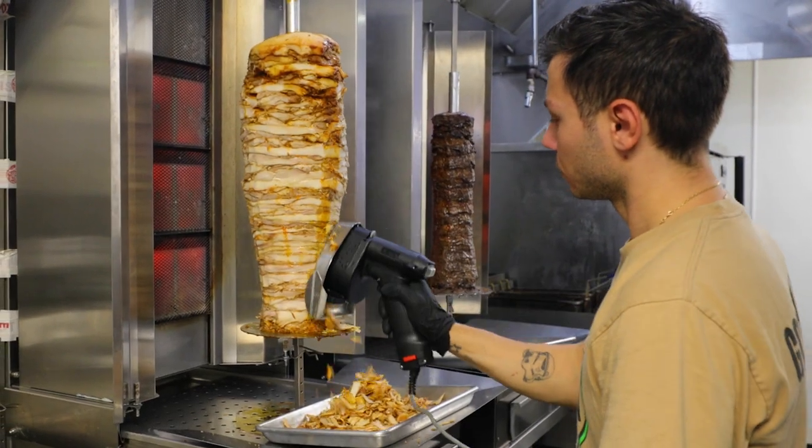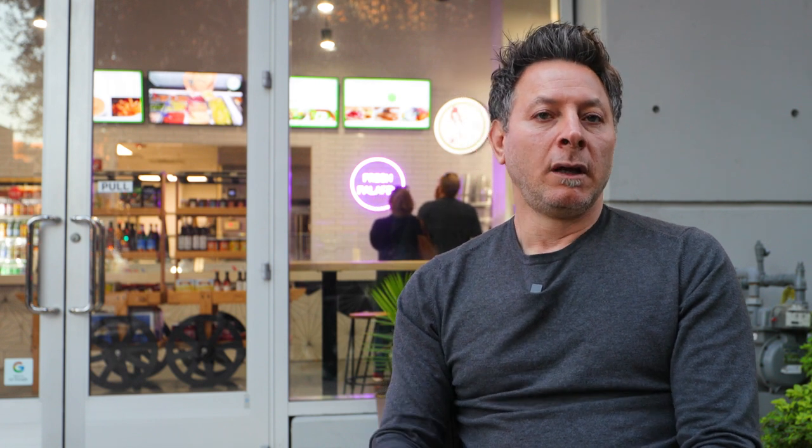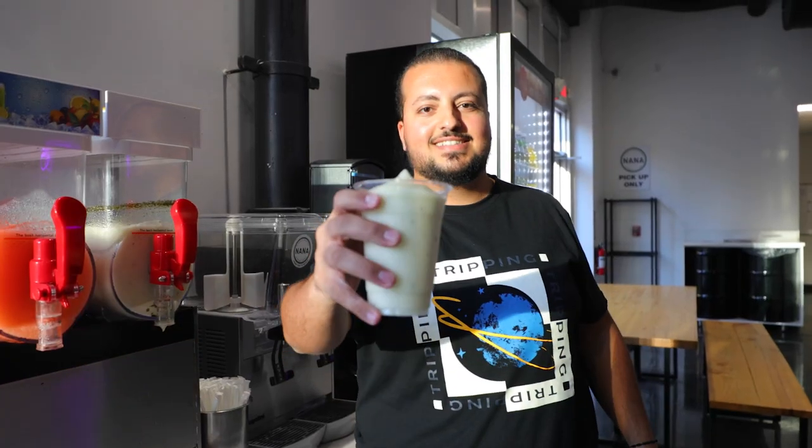Our meat is halal. Everything solid — the hummus, the falafel — everything we make fresh and hot. I'd like to welcome everyone. Habibi, come to Nana.